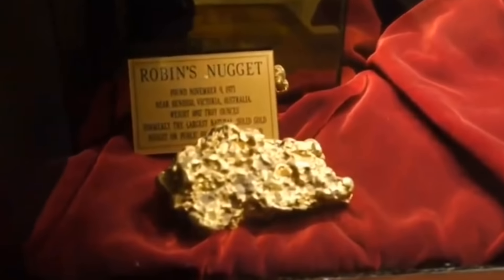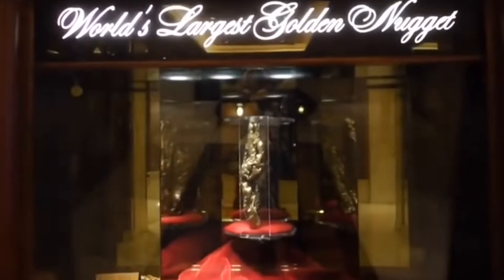Let your eyes enjoy and soak up the Golden Nugget exhibit at the hotel.